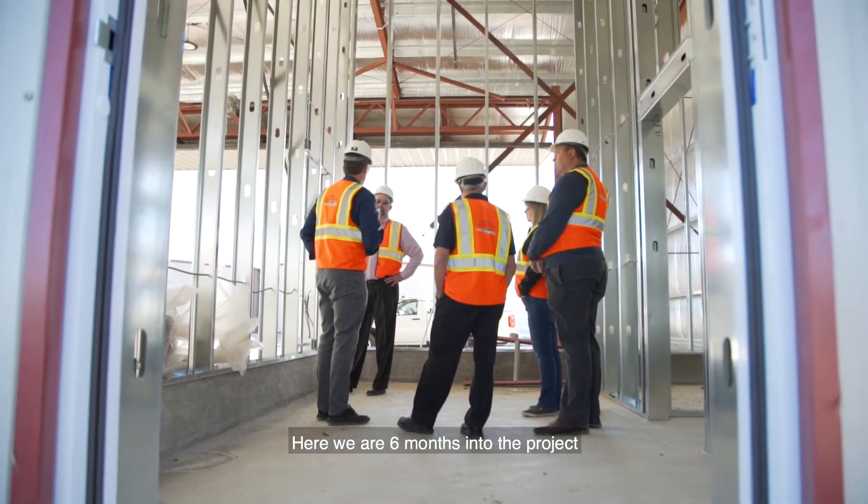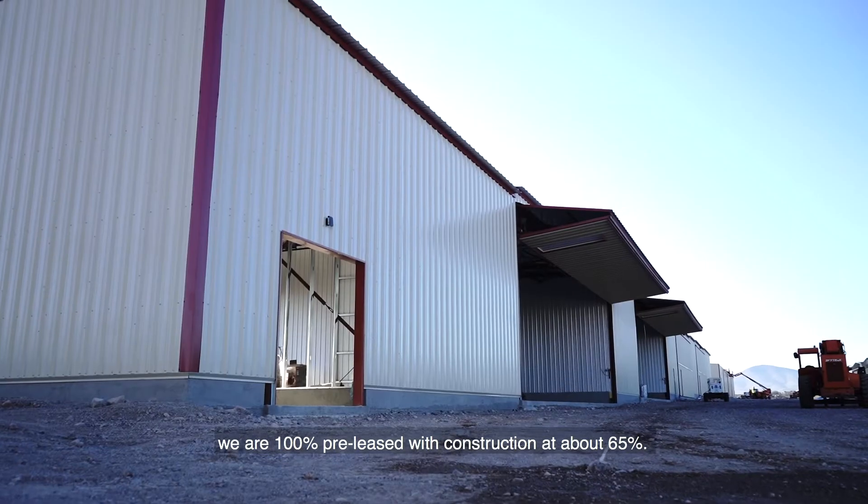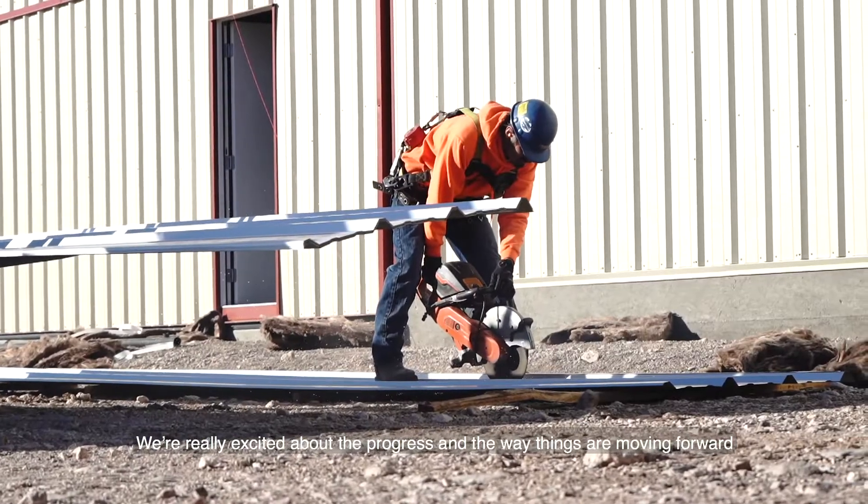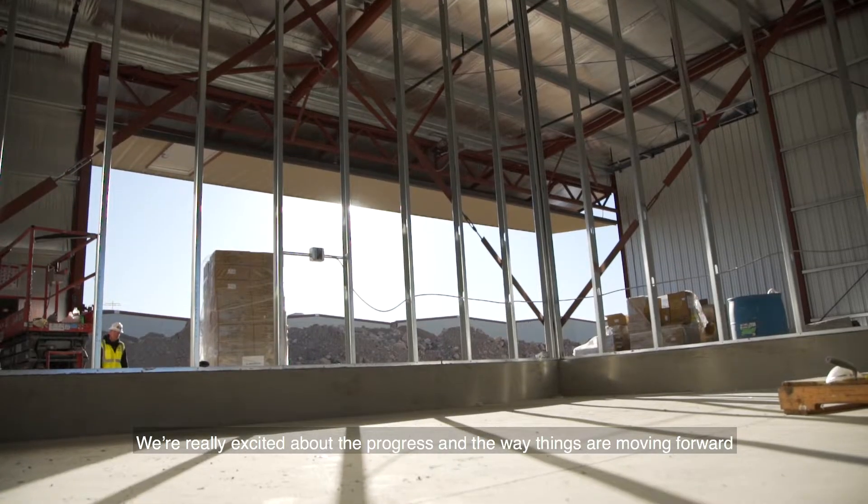Here we are six months into the project. We are 100% pre-leased with construction at about 65%, and we're really excited about the progress and the way things are moving forward.